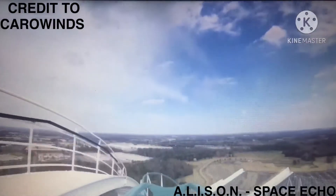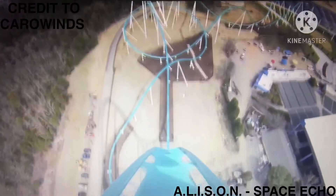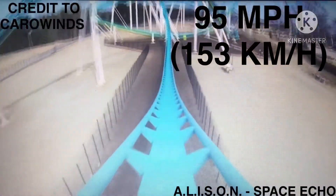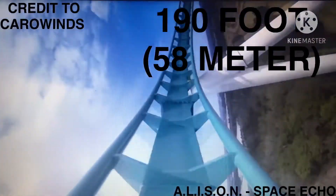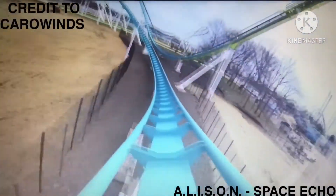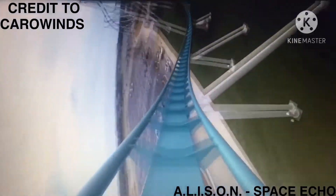Once at the top, the train drops toward the ground at an 81-degree angle, reaching a maximum speed of approximately 95 miles per hour, 153 kilometers per hour. Following the drop, the train enters a 190-foot, 58-meter high barrel turn. It then travels through a high-speed S-curve, making its way to the park's north entrance.